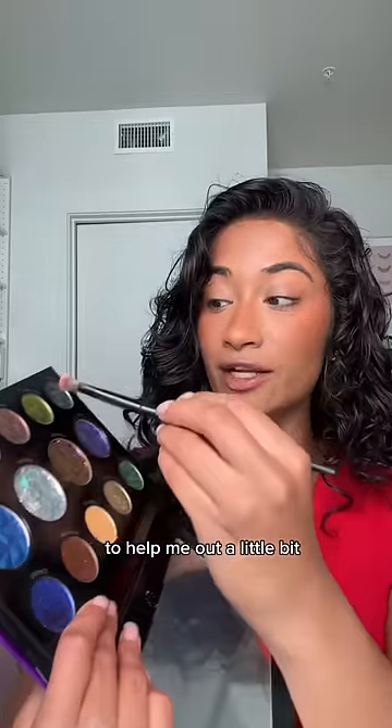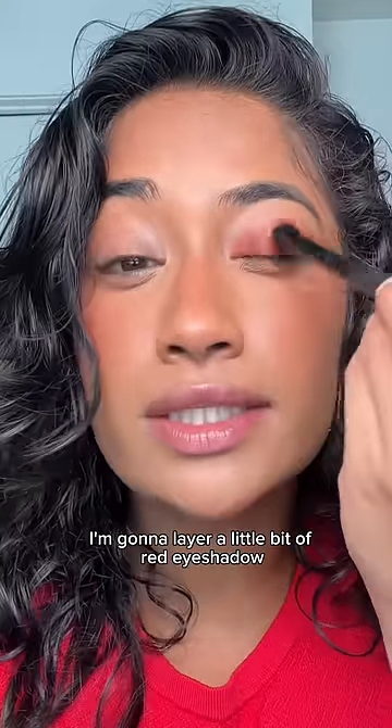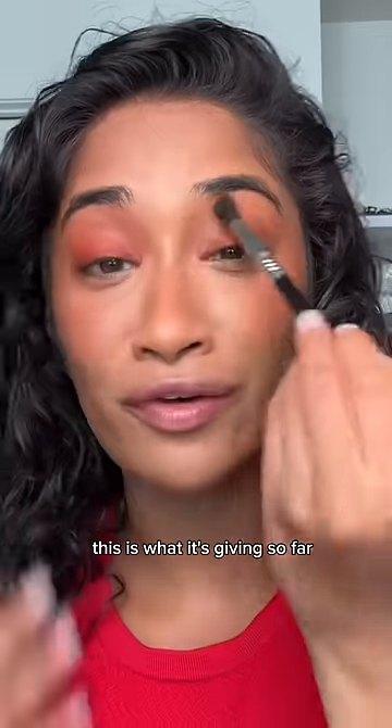I think this is more my style, and to help me out a little bit, I'm going to be using a duochrome eyeshadow. It shifts to green. I'm going to layer a little bit of red eyeshadow so it pulls more red, using a warmish brown shade. This is what it's giving so far.